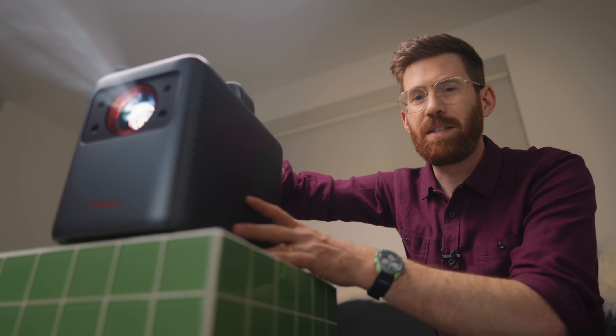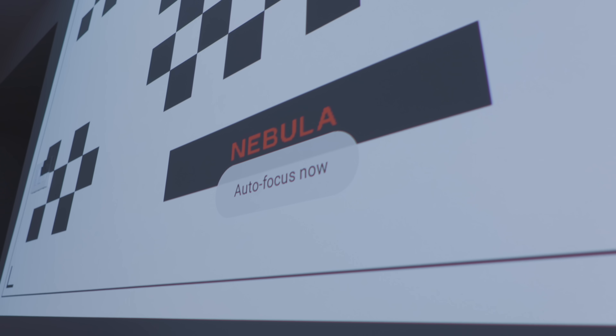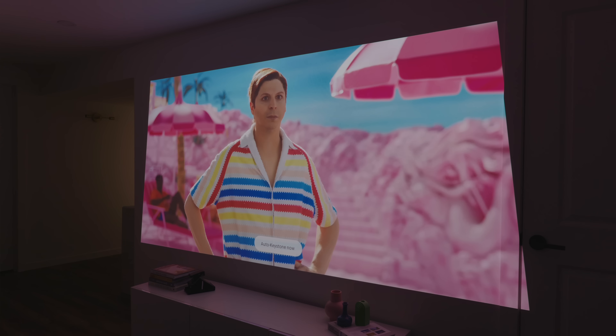Another much appreciated feature is auto keystoning. As soon as I move it and change the angle of the projection, it can detect that it's at a different angle on the screen. Right now it's showing a grid pattern and it'll start to auto-focus on its own, eventually landing on what is perfectly in focus and also correcting the corners to be perfectly level.